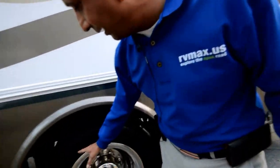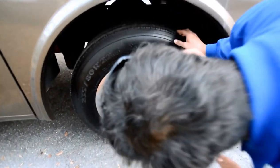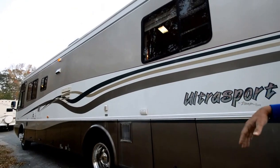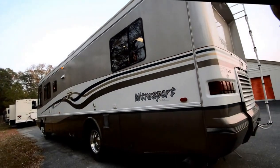They're Michelin 235-80, 22-and-a-half tires, 2005 or 2006 date code. Take a look at all the pictures. It's a little dirty right now — we had it washed, but you know how the chalky roof comes down and leaves some white stain. But it's in really good shape.